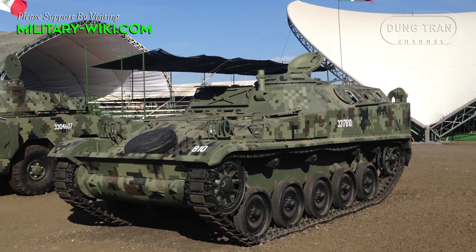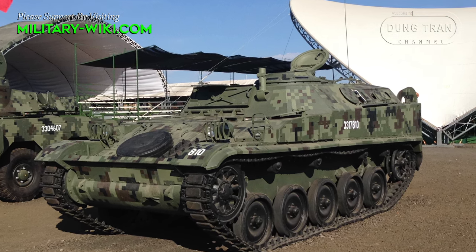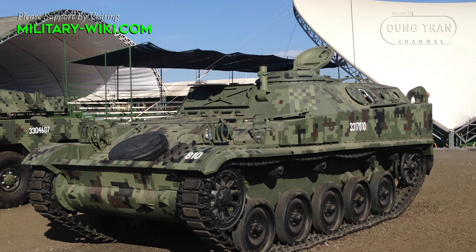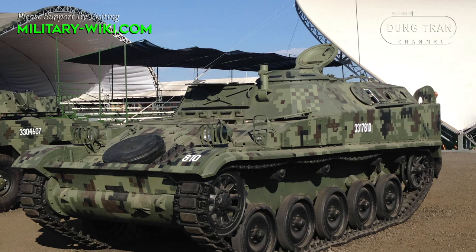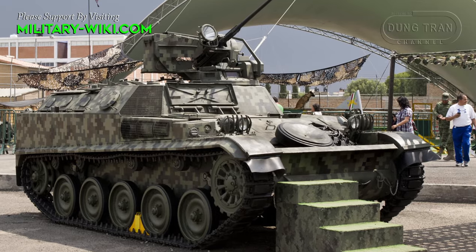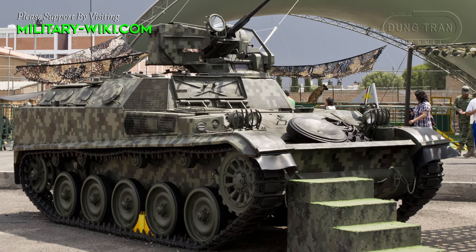The torsion bar suspension on either side consists of five single rubber-tired road wheels with a drive sprocket at the front, idler at the rear, and four track return rollers that support the inside of the track. The first and last road wheel stations on either side have hydraulic shock absorbers.